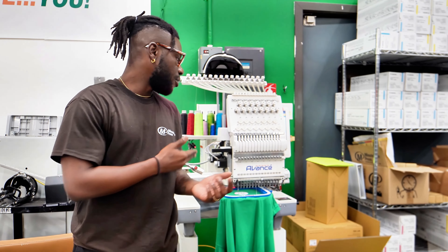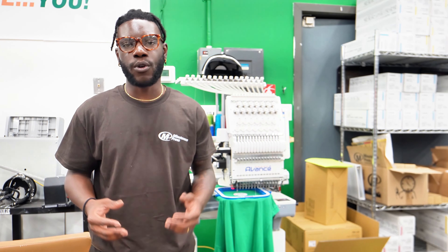We also have the embroidery machine right here as well, which is really nice because it gives us the ability to print any t-shirt in any manner that you want. You can do embroidery, you can do heat transfer, you can do direct to garment, you can even do sublimation. So any way that you're looking to get your t-shirts printed, we're able to take care of that for you right here in-house.